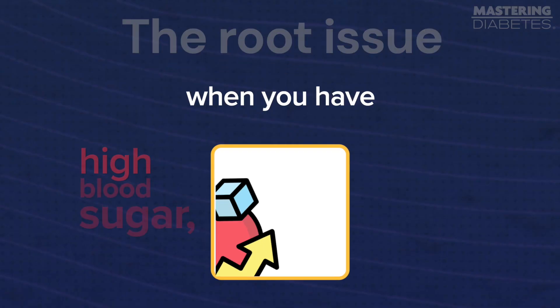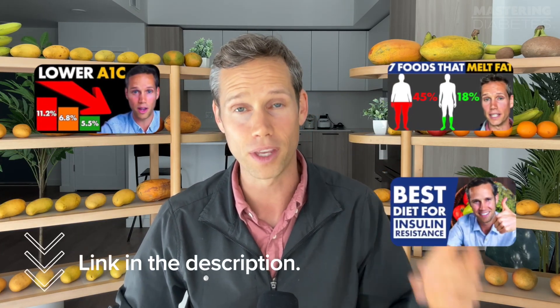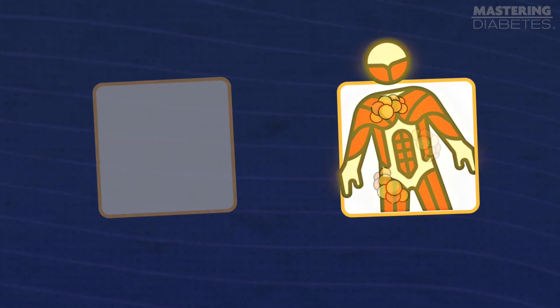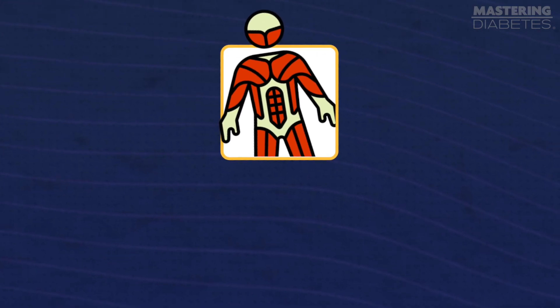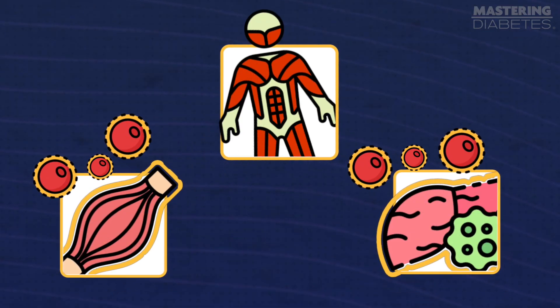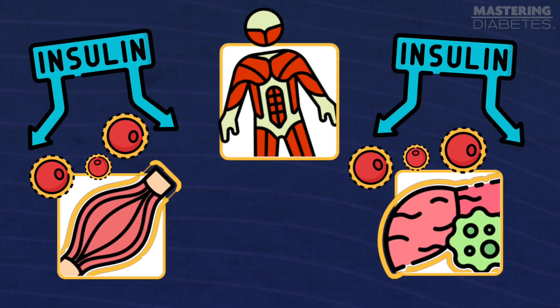Believe it or not, the root issue when you have high blood sugar is that you're eating too much fat. We have other videos that explain this concept in depth, so if you're interested in a deep dive, check out the other videos linked below in the description. For today, I'll give you the basics. When you eat high-fat meals, the fat gets broken down and stored in your body. Some of this fat ends up inside your muscle and liver cells and interferes with insulin receptors on the cells, making it harder for insulin to work properly.